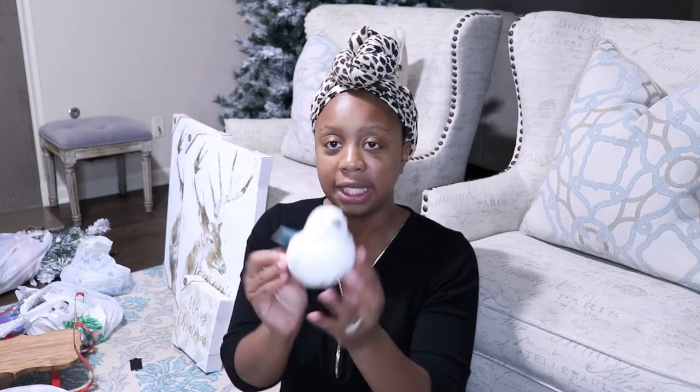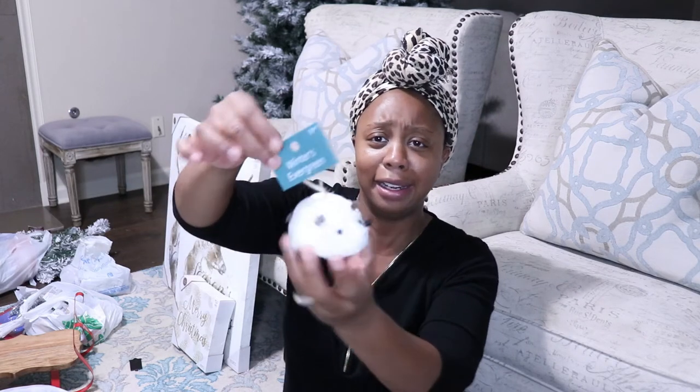A few more items I picked up during last year's clearance were these little birds here. They were originally $3.99 and these came from the Winter's Evergreen Collection. They're so cute. And then I picked up some of these — I guess they're like little possums. Y'all tell me what these are. They were $2.99 and I got them on clearance at the end of last Christmas.